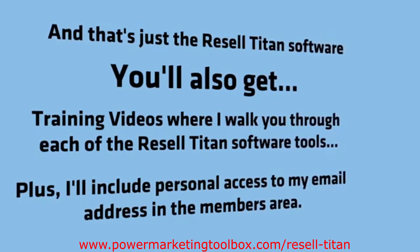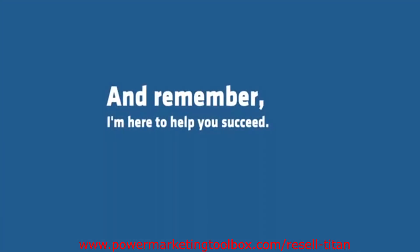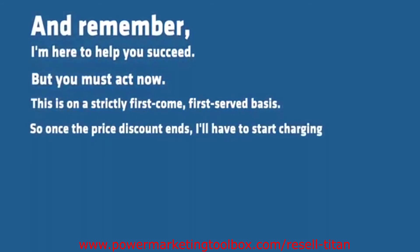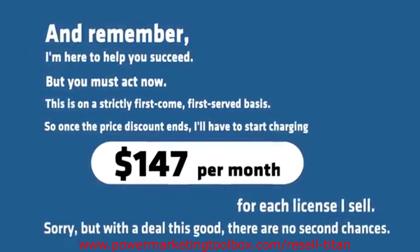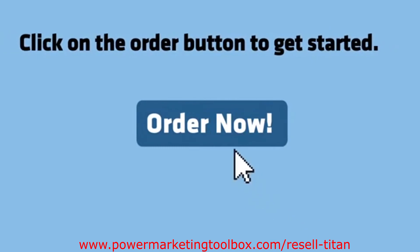Plus, I'll include personal access to my email address in the members area. And remember, I'm here to help you succeed, but you must act now. This is on a strictly first-come, first-served basis. So once the price discount ends, I'll have to start charging $147 per month for each license I sell. With a deal this good, there are no second chances. Click on the order button to get started.